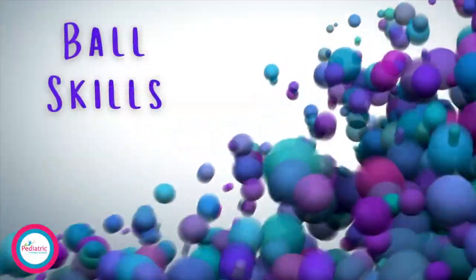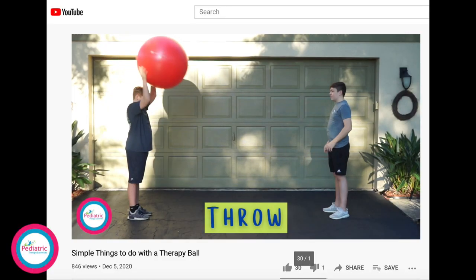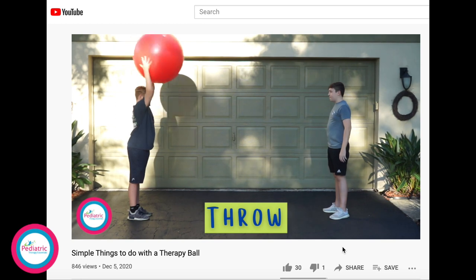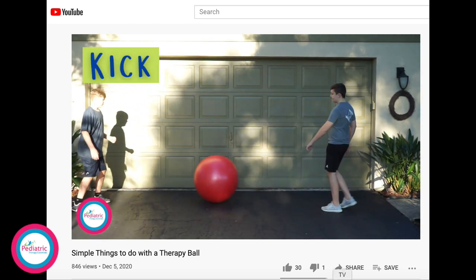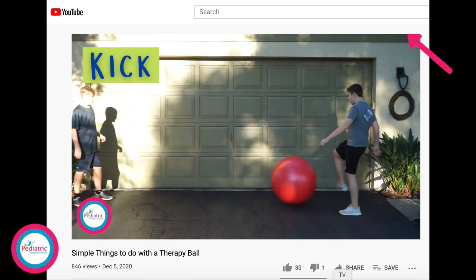Number one is pretty obvious: you can work on your ball skills with a playground ball. In part one of this series I shared with you how to use a larger therapy ball for many of these skills if your child is having difficulty with a smaller ball like the playground ball, so feel free to check that video out.